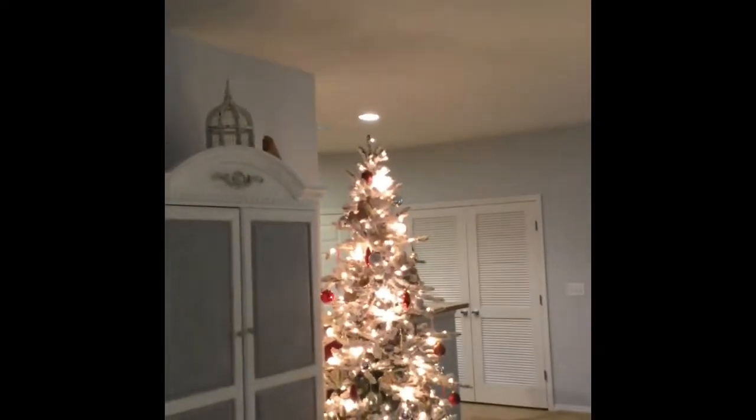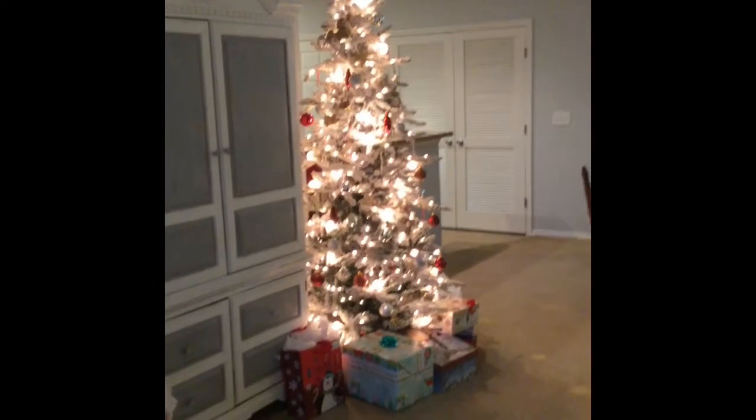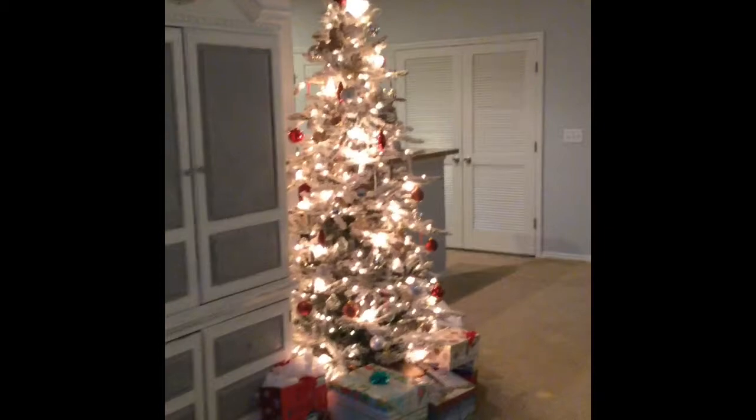Now we'll pan over to my Christmas tree — let's see if I can get it all in one shot. This is my absolute favorite thing in my home for the holidays. It's a seven-foot pre-lit flocked tree.